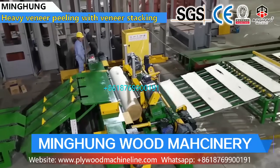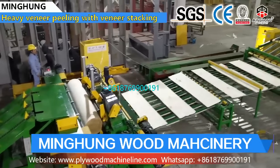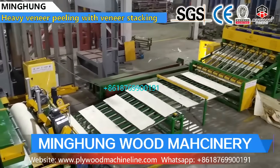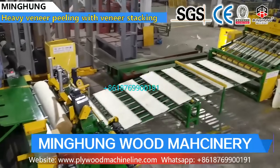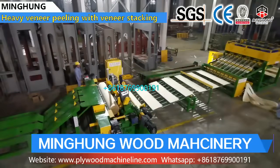Shandong Minghong Wood Machinery Company Limited is one famous manufacturer of plywood machines in China, located in Linye City. Our products have received EU CE, ISO 9001, ISO 14001, CCEP, and Energy Conservation Certification.